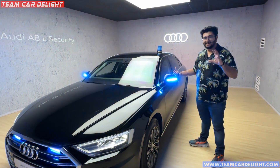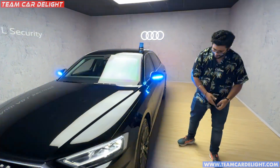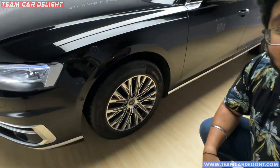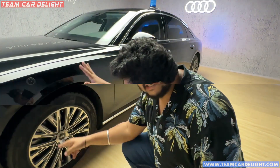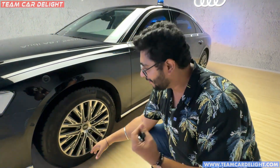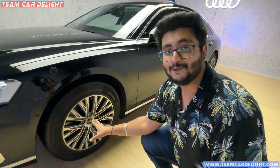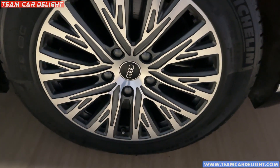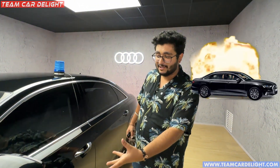These are run-flat tires. If the car is punctured and they are completely flat, these tires can still run at 80 km/h speed for 80 km distance. So even with flat tires you can escape.